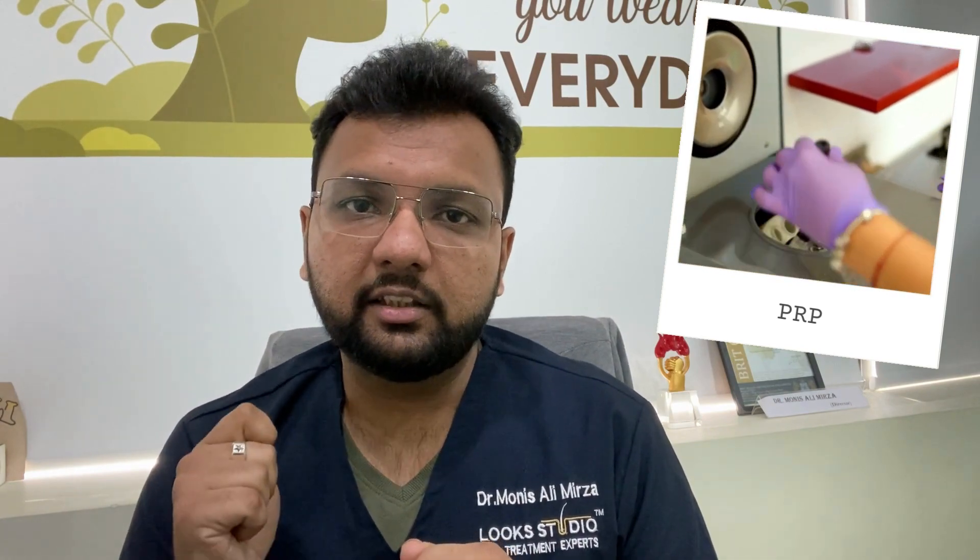In PRP, the patient's blood is withdrawn and centrifuged to separate the plasma along with the blood cells. This produces platelet-poor plasma as well as platelet-rich plasma. The platelet-rich plasma is then injected into the patient's thinned-out areas, where the growth factors in the platelets help to rejuvenate the hair cells, pushing growth and helping with hair fall.